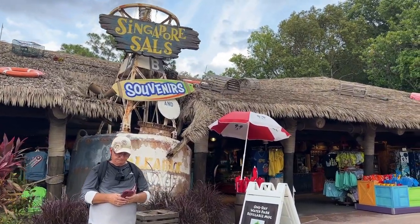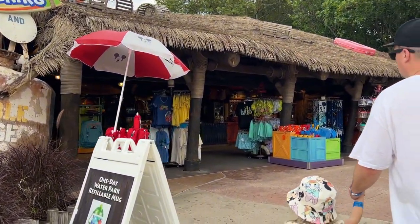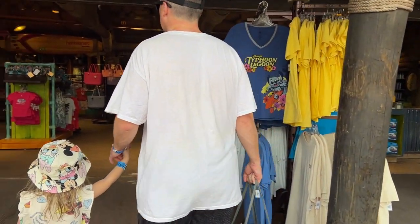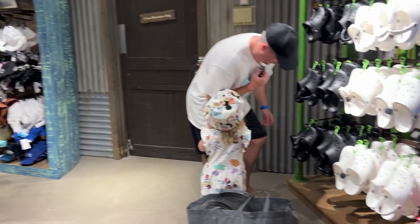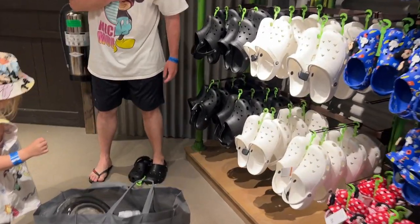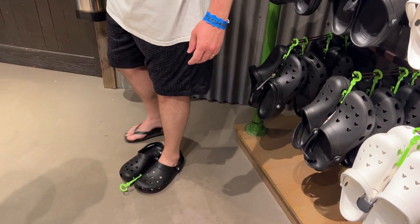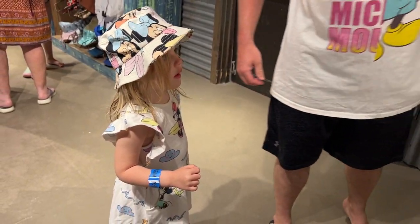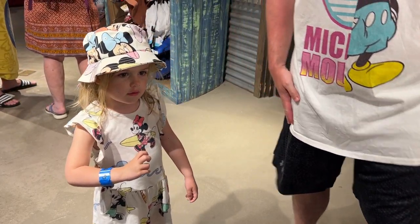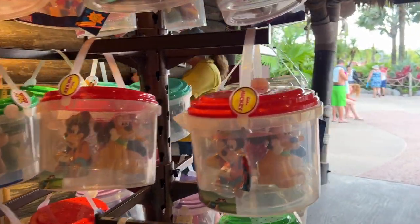We're off into the shop to get some Singapore-style souvenirs. I've actually bought quite a few bits in the shop over the years. Daddy's trying some Mickey Crocs on — can you believe this? I'm not really sure they're you, babe. Olive, what did you think of those? You think they're good? They're probably very comfortable, but they'd be like your gardening shoes, wouldn't they? They also have loads of toys here as well, and we've got a couple of sets that are so good.